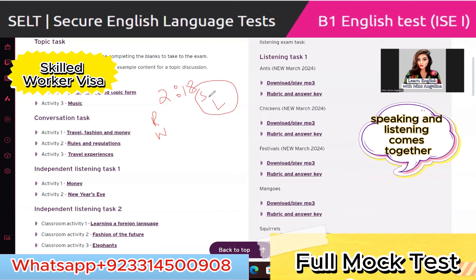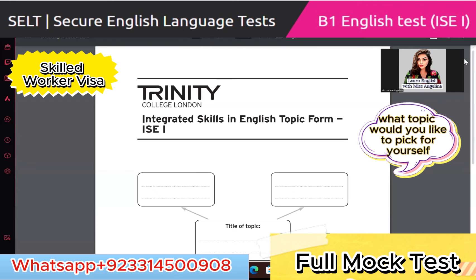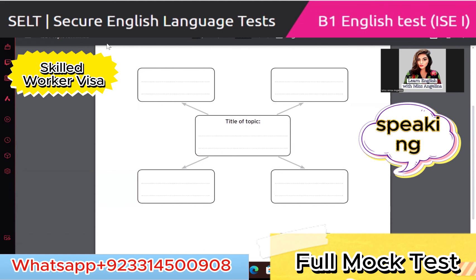Speaking and listening come together, so today in this class we're going to first talk about speaking and listening, then move to reading and writing. What topic would you like to pick for yourself for speaking? Yes, we can use any topic for the exam. I want to suggest something easy — you can go with the topic 'myself', or 'my family'. If you can talk about it, that's fine; otherwise, hobbies is a good topic.